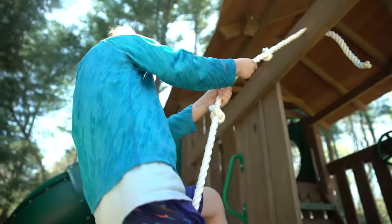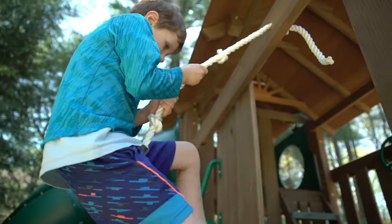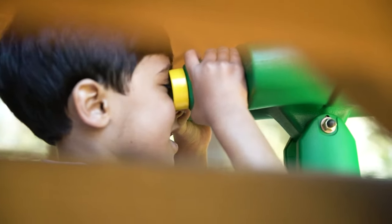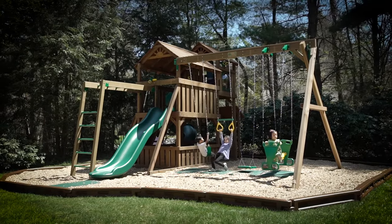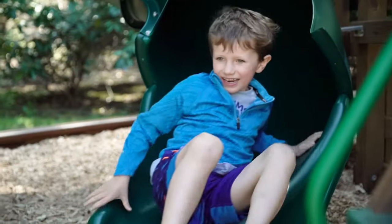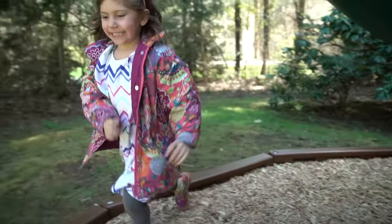Creative Playthings Swing Sets are constructed using only the highest quality wood and components, but there's so much more than that. Through a child's eyes, a swing set can transform your yard into a whole new world of play. You'll see the smiles right away as they actually get excited to turn off those screens and race outside.